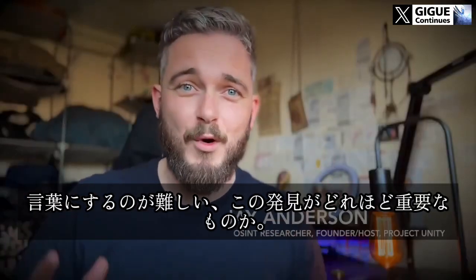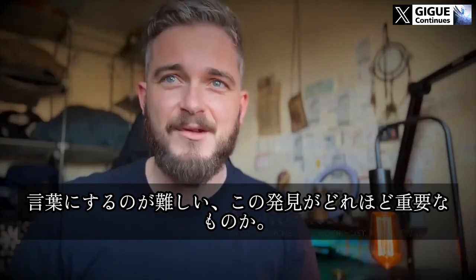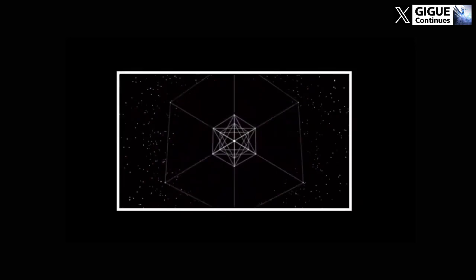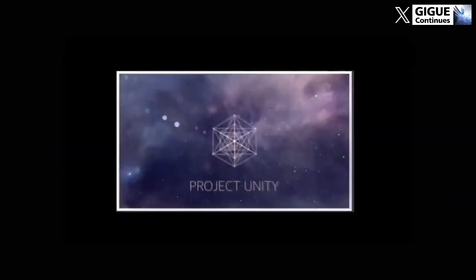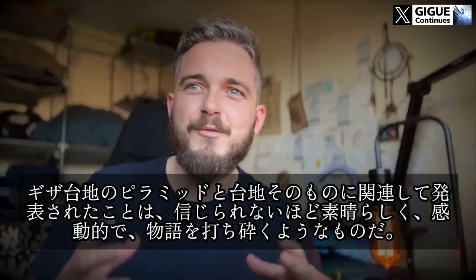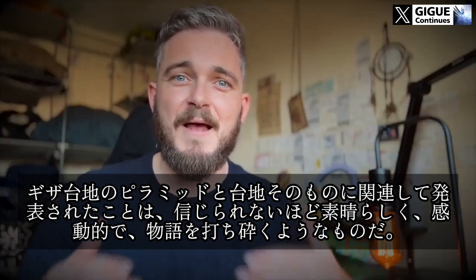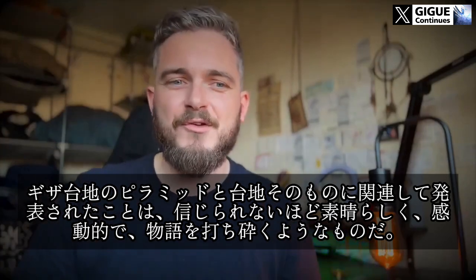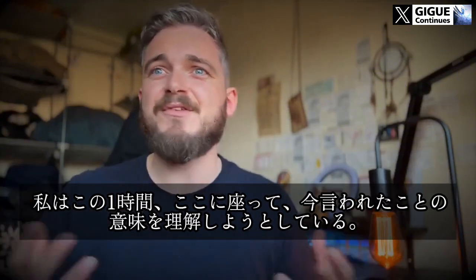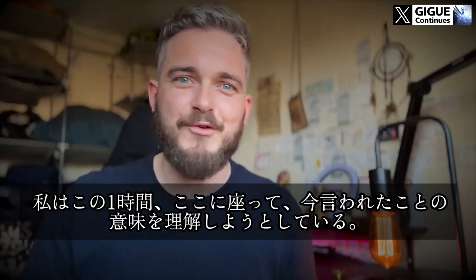I am struggling to express in words just how significant of a discovery this is. What has just been announced in relation to the pyramids at the Giza Plateau and the plateau itself is so incredible and awe-inspiring and narrative-shattering that I have been sitting here for the last hour trying to wrap my head around the implications of what we were just told.